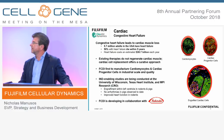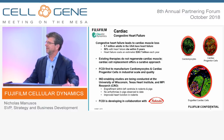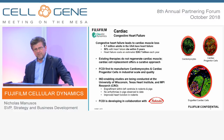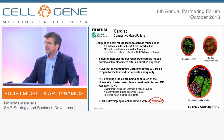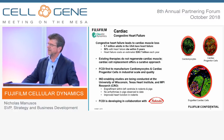On cardiac — this is the program partnered with Takeda. The unmet need is there for replacement cell therapy in congestive heart failure. What sets us apart is CDI's legacy in cardiomyocytes and cardiac progenitor cells — we were first. That's one of the reasons why Takeda has partnered with us. From an IND-enabling standpoint, studies are being conducted with partners at the University of Wisconsin, Texas Heart Institute, and MPI. Pre-clinically, things are moving along well from an efficacy and safety standpoint.